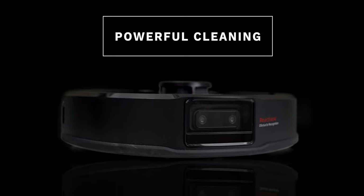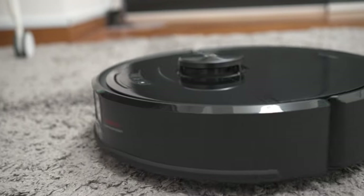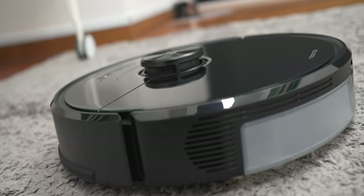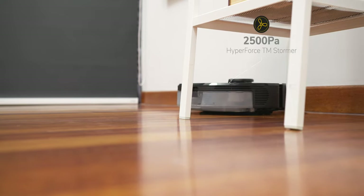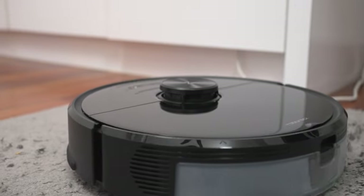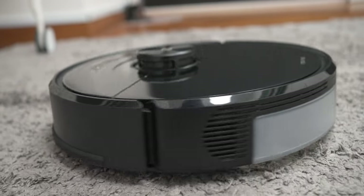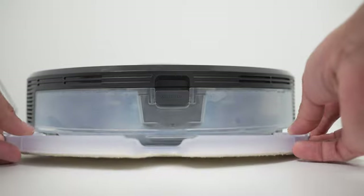First, let's talk about the Roborock S6 Max-V's powerful cleaning capabilities. Being the most powerful vacuum cleaner yet, it is by far the strongest suction robot vacuum I've encountered, with a strong fan powered at 2500 T8 Hyperforce Stormer. Other brands in the market don't really clean up as well, often leaving dirt and dust that I need to clean manually — but that was not the case for the Roborock S6 Max-V. It is also 25% more powerful than other Roborock series, giving it the ability to better capture fine dust from floors and reach deeper into carpets. Similar to previous Max models, it also combines mop and vacuum functionality.